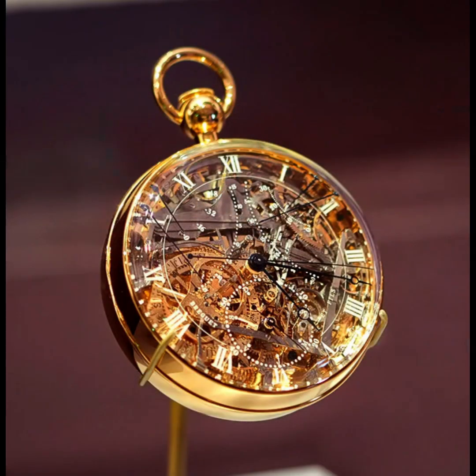4th place: Breguet Grande Complication No. 1160, Marie Antoinette. According to legend, in 1783 this watch was ordered for the Queen of France, Marie Antoinette, by her mysterious admirer. The order was to be executed by the court watchmaker of the French monarch, Abraham-Louis Breguet.